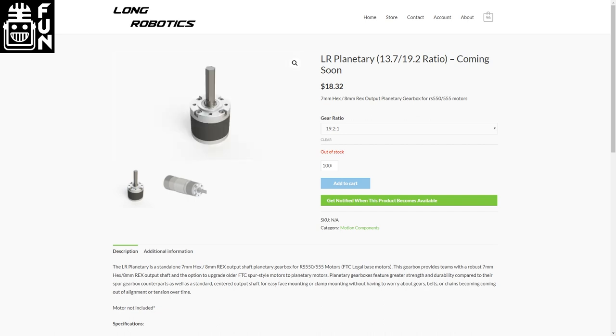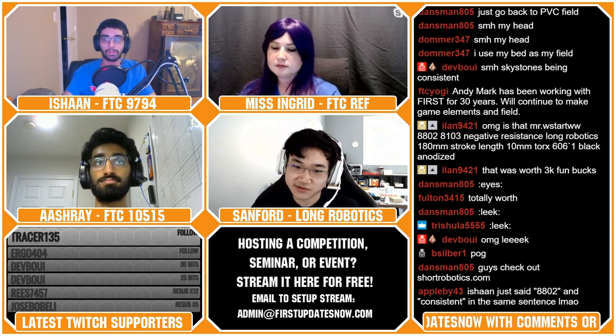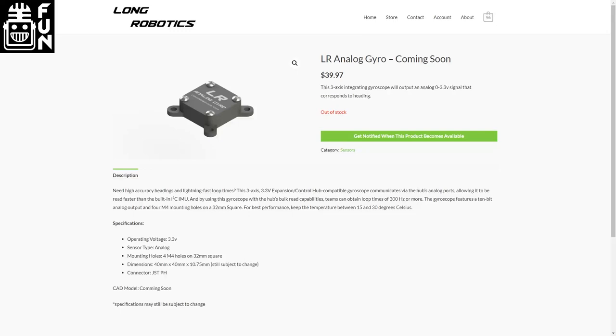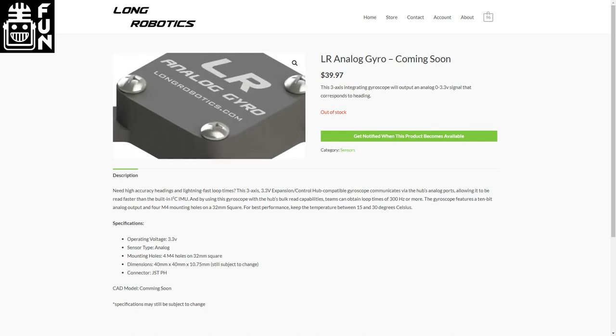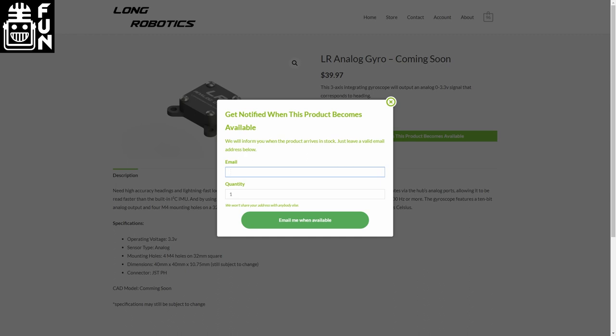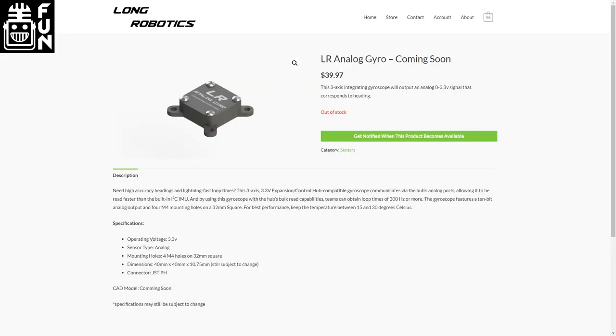You may be able to directly 3D print onto it, which is something I've definitely taken advantage of with things like 3/8 hex and 1-inch hex. The second product coming out soon is the analog gyroscope. This analog gyroscope outputs a 0 to 3.3 volt voltage corresponding to a 0 to 360 degree heading of the robot. Over the analog port, the REV hub is able to read this heading much faster than over I2C, allowing your loop times to be significantly faster. This enables two-wheel odometry plus an IMU rather than three-wheel, reducing mechanical complexity.